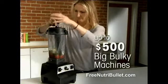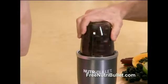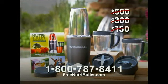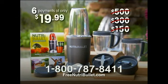You could spend up to $500 on these big, bulky machines that still don't have the NutriBullet's exclusive cyclonic action. But call now and you won't pay $500, $300, or even $150. During this TV-only offer, you can have the complete NutriBullet system rushed to your home for just six payments of only $19.99.